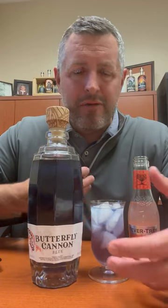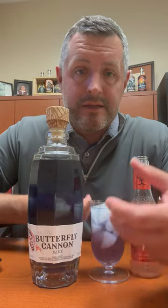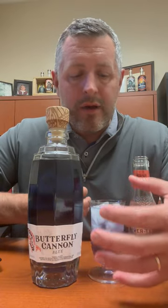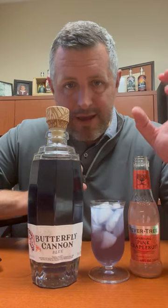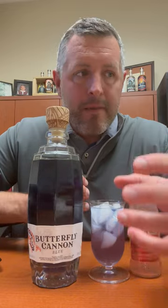It makes it fun for margaritas, but it's flavored tequila — flavored Blanco tequila. It's got clementine in it, it's got prickly pear, a few other things, but what it makes the absolute best is a Paloma, because the tequila already has this kind of fruity bent to it, but not overly flavored.